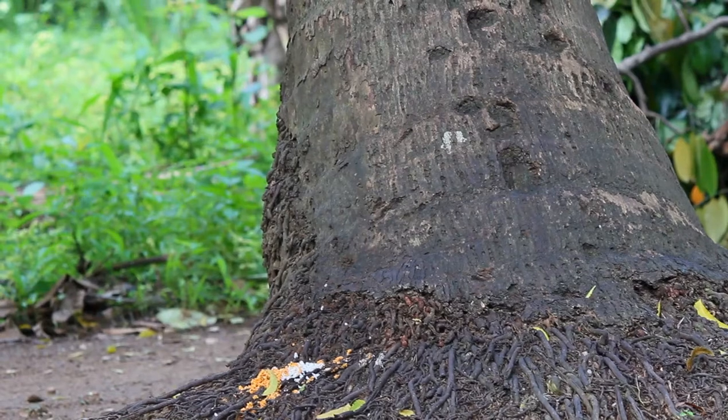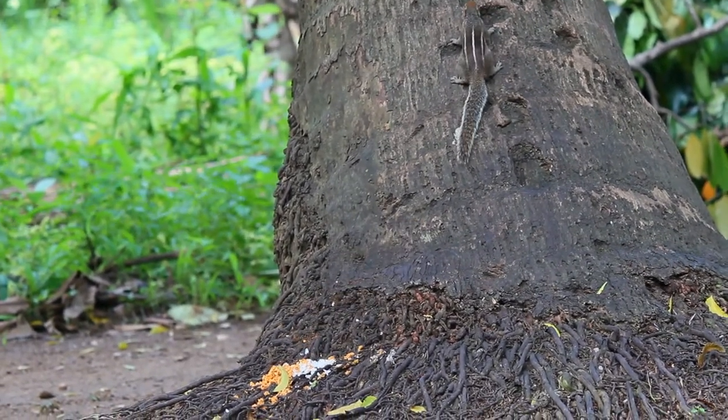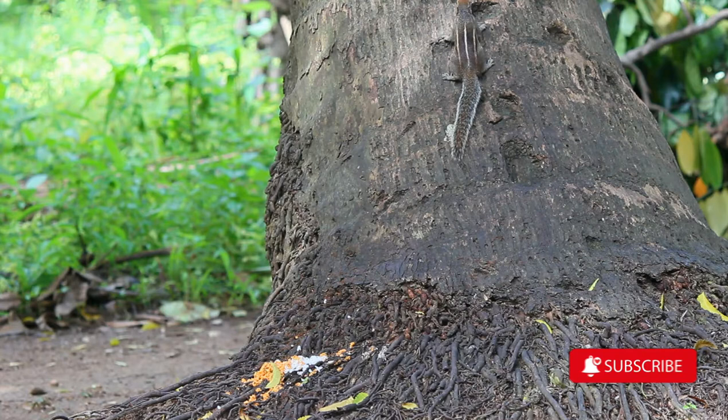The Indian palm squirrel, or three-striped palm squirrel, is a species of rodent in the family Sauridae, found naturally in India and Sri Lanka.